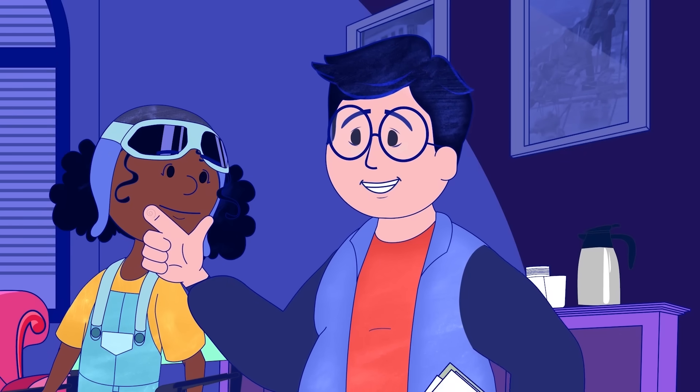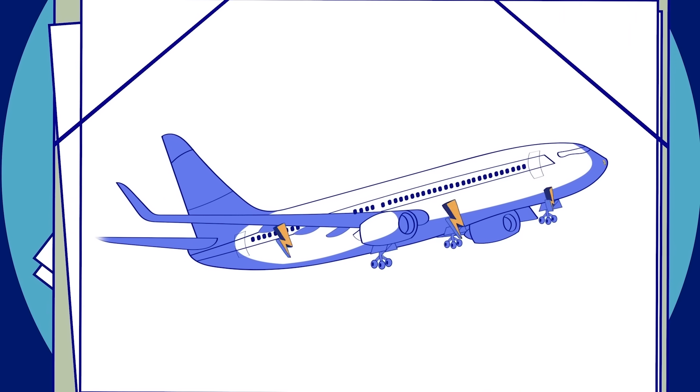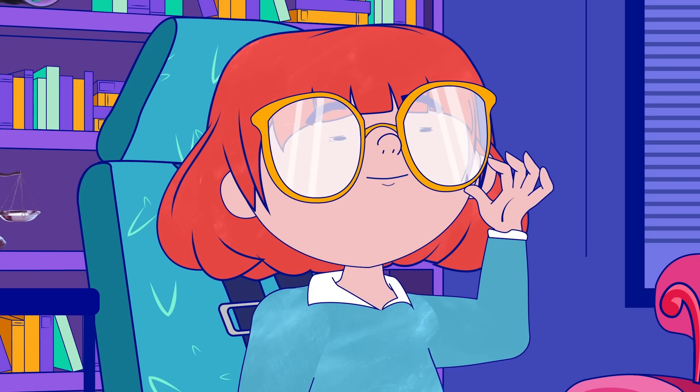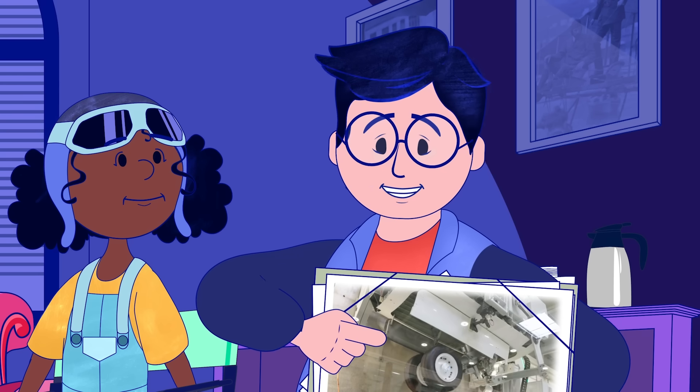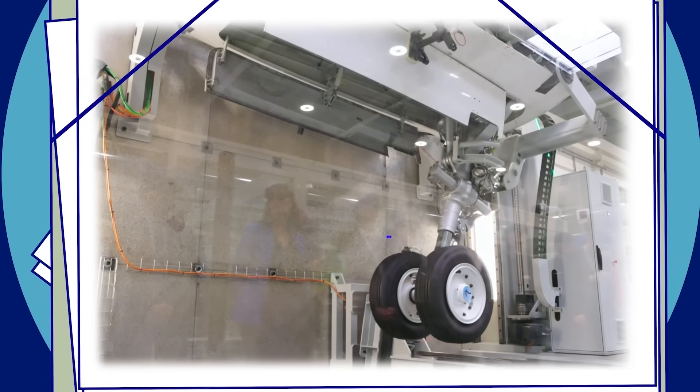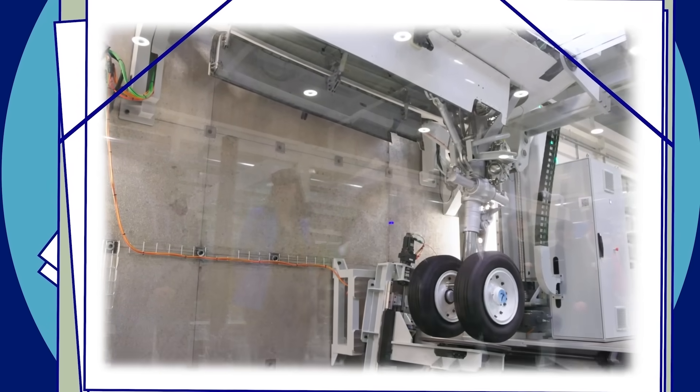And there are plenty of solutions to lighten aircraft equipment. For example, by switching to electric for certain functions of the plane. Carry on, Elliot. You see here, Jade? This landing gear is activated by an electric system that is much lighter than the hydraulic systems previously used.